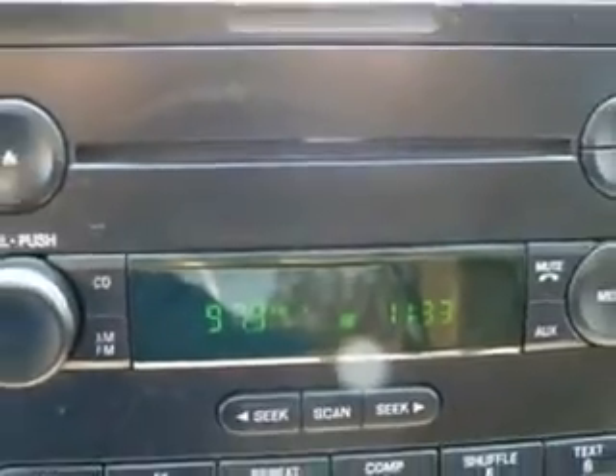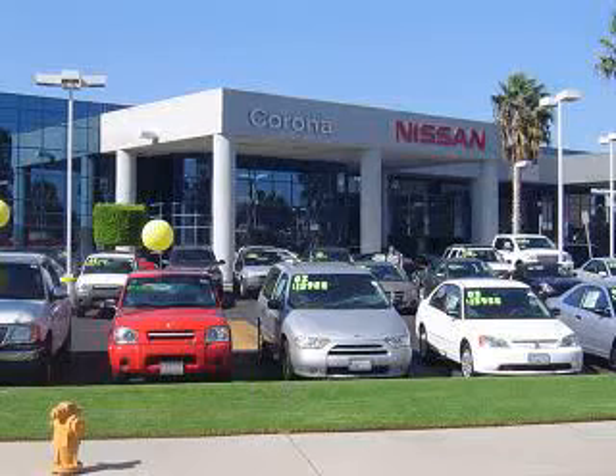Corona Nissan knows you want more than just a car — you have a purpose for your vehicle. Check out this Aspen Green Clearcoat Metallic 2004 Ford F-150 with an 8-cylinder engine and automatic transmission, with only 80,981 miles.